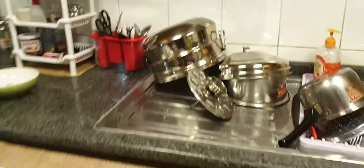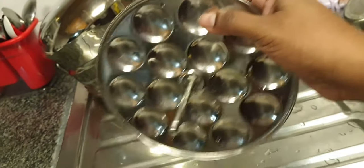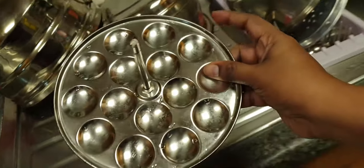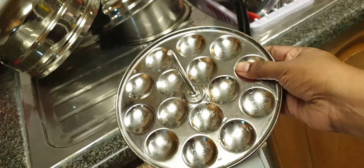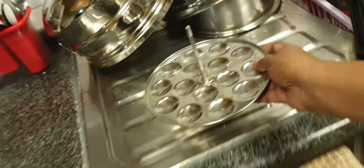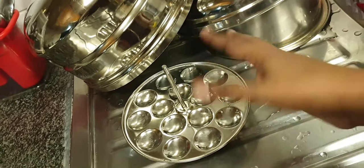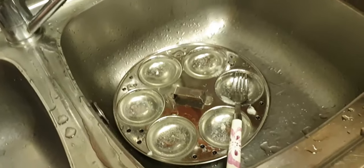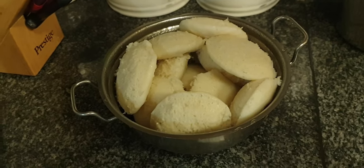The kids are off to school. These are the mini idli molds I was talking about. We make idlis for the twins in these from now onwards because I recently bought them from India. It comes with I think 5 mold plates and we use only 2 because they are enough for the kids. I have made some idlis for us — me, my husband, and the nanny.